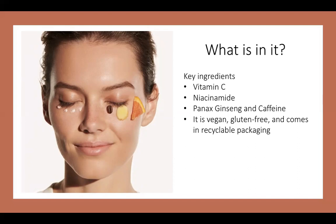Another thing to mention is that this product is vegan, gluten-free, and it comes in recyclable packaging — something I love so much about Origins in general. They are so clean and so environmentally friendly. Not just with this eye cream, but their whole skincare line is all about clean products that are recyclable and good for you and the environment, which I love to support.